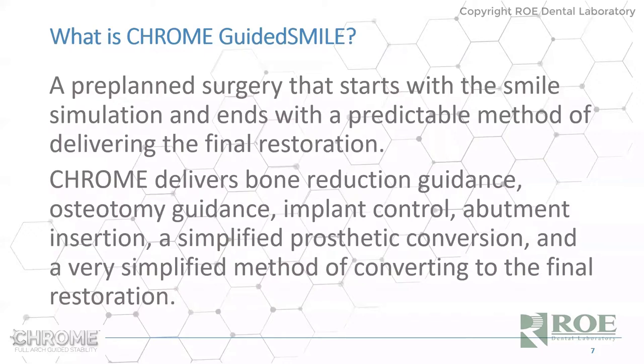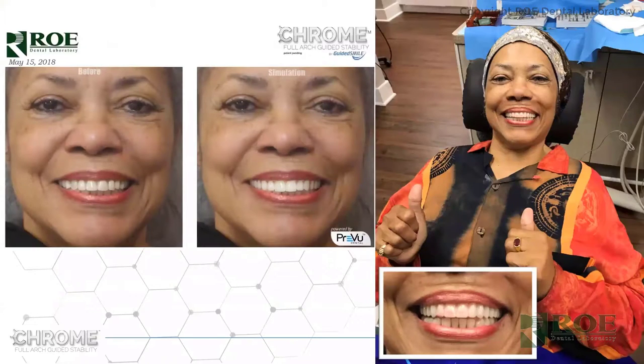What is Chrome Guided Smile? It's a pre-planned surgery that starts with a smile simulation and ends with a predictable method of delivering the final restoration. Chrome delivers bone reduction guidance, osteotomy guidance, implant control, abutment insertion, a simplified prosthetic conversion, and a very simplified method of converting to the final restoration. Today we're going to work on converting the prosthetic during surgery.